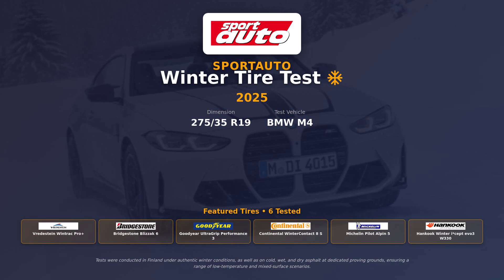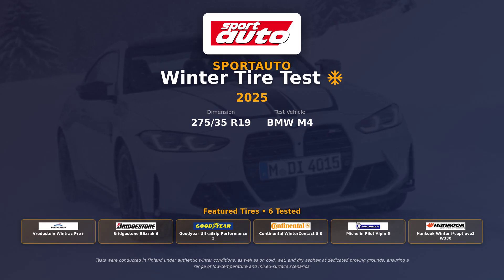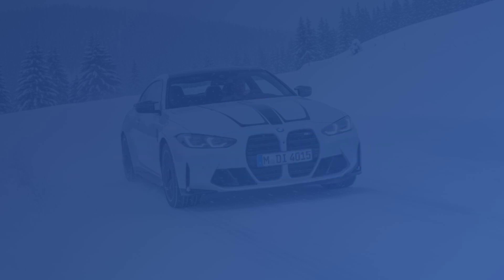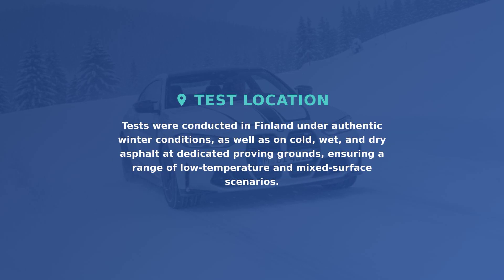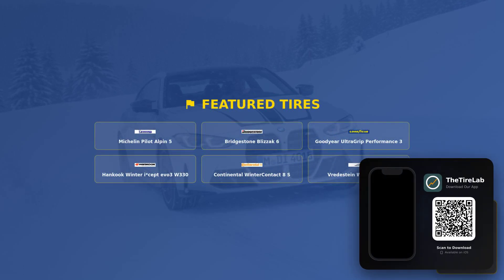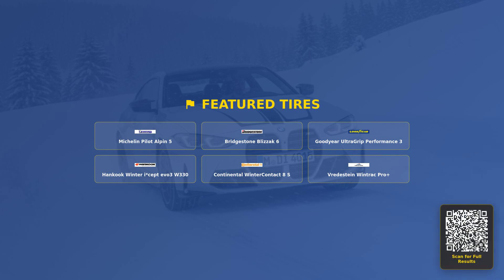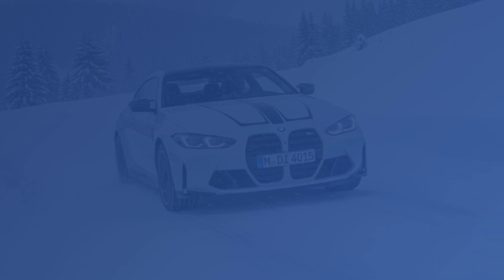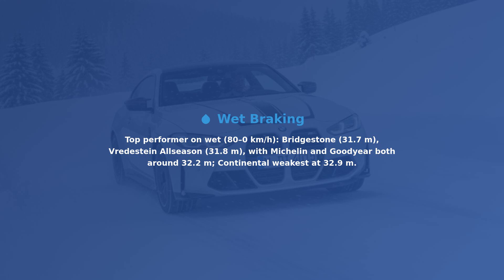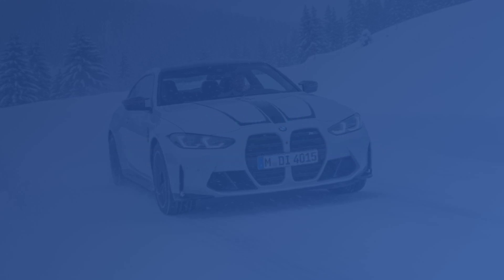The numbers are on screen — I'll make sense of what they mean for real driving. Imagine freezing Finnish proving grounds, a high-torque BMW M4, and six winter tires slugging it out on snow, ice, wet, and cold-dry asphalt. According to the Sportato test, this wasn't a lab exercise. It was real winter work with aquaplaning lanes, snow traction runs, and brutal low-temperature braking. Why should you care? Because these tires decide whether you crawl home or drive confidently in true winter weather. Stick around.